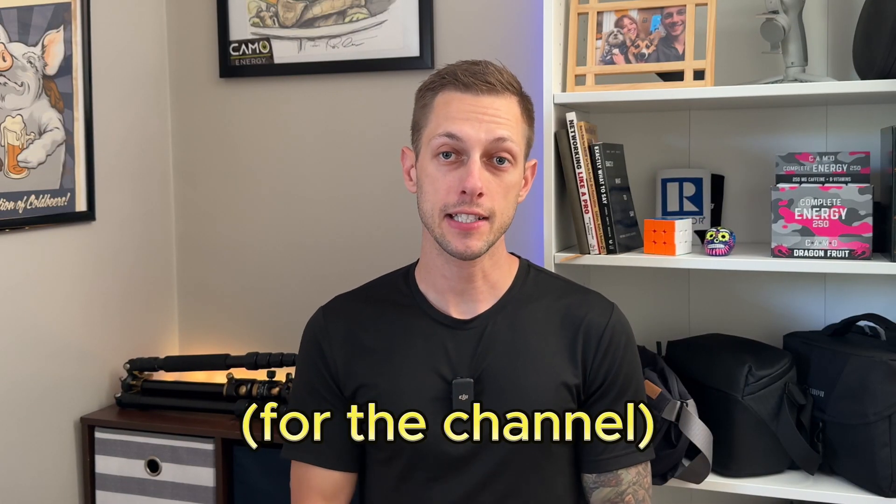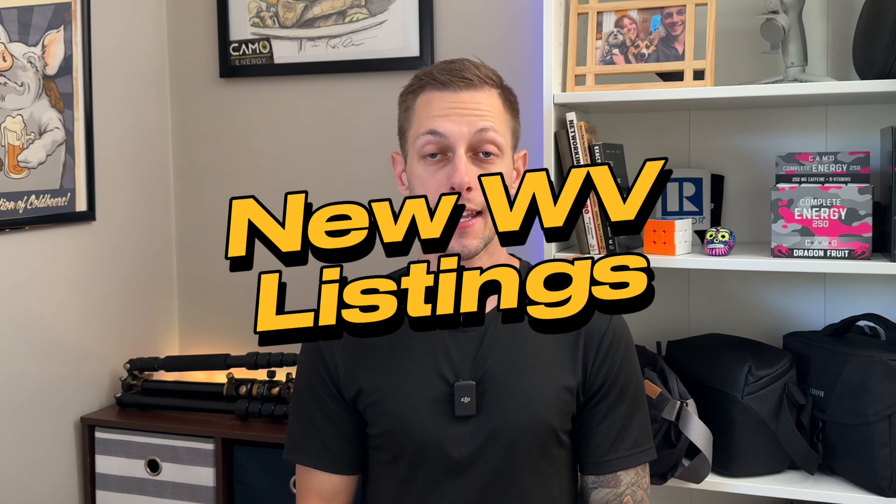I'm going to try something a little different in this video and I'm going to show you all of the new West Virginia listings that our office has posted within the last 30 days. I'll present them in the order of price from lowest to highest, so make sure you stick around until the end so you can see the most extravagant new listing.